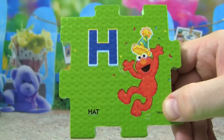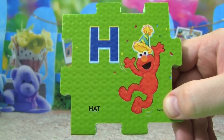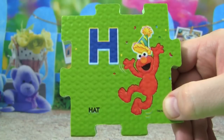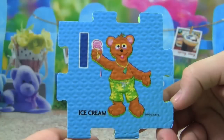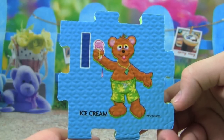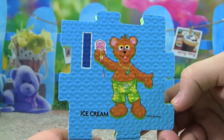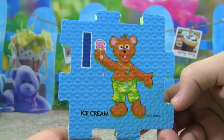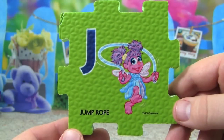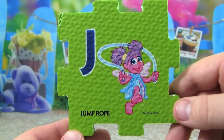H is for hat, Elmo is wearing a hat. I is for ice cream, Baby Bear is eating ice cream. J is for jump rope, Abby is jumping rope.